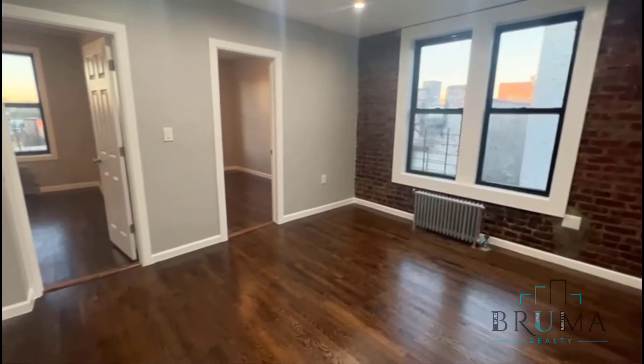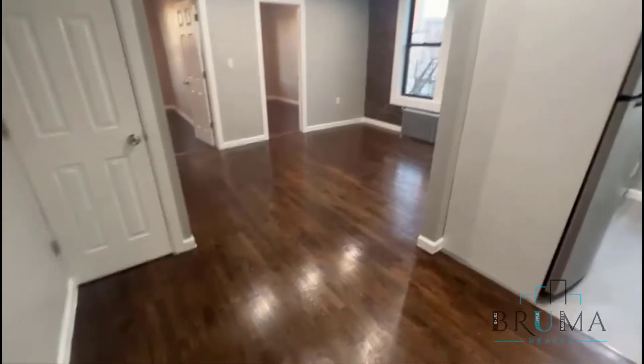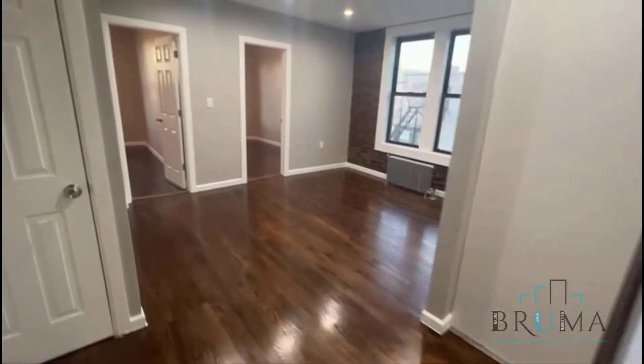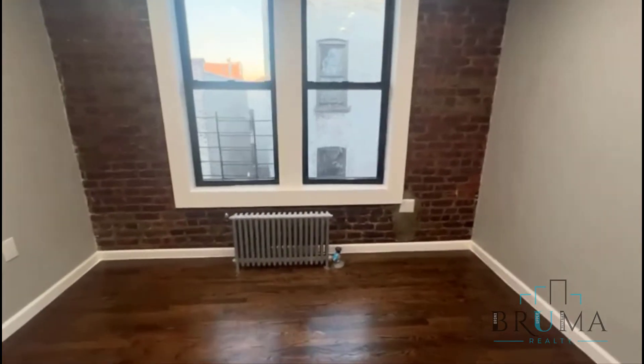It's a nice little living room space here, it's actually very spacious, and you get this little extra foyer here. You get the exposed brick. It's facing the back so it's quiet.